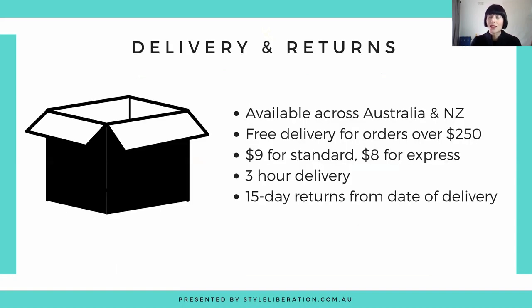When it comes to delivery and returns, they are available in stores across Australia and New Zealand, and they also have concession stores within Myer across Australia, so all states and territories are covered. They have free delivery for orders over $250, $9 for standard delivery or $8 for express. They've also got a new three-hour delivery service if you order before 2pm and there's a store within a 30-kilometre radius — you can even pre-book three-hour delivery slots. They also have 15-day returns from date of delivery, available online or in store.